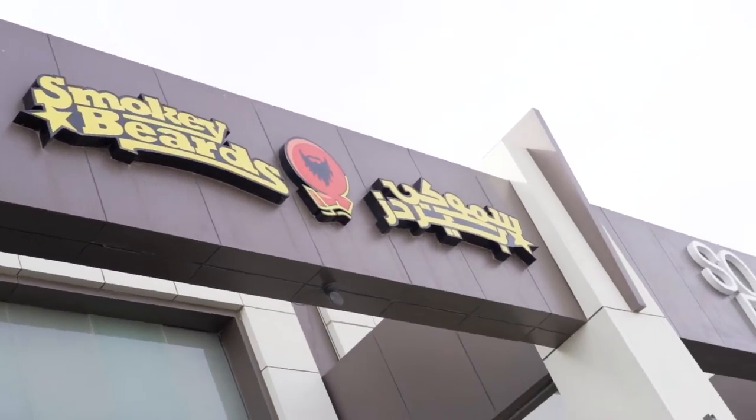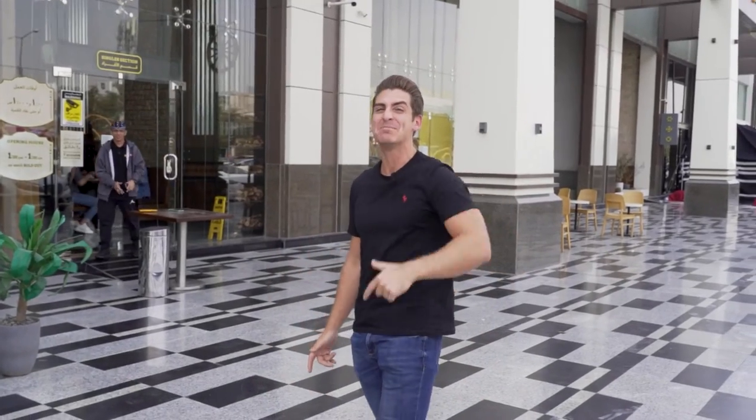So from one of the oldest food establishments to one that is relatively new but still making massive noise here in Riyadh. Known for its smokehouse brisket and ribs, this is Smokey Beards. I cannot wait to tuck into this. Let's go get some meat!